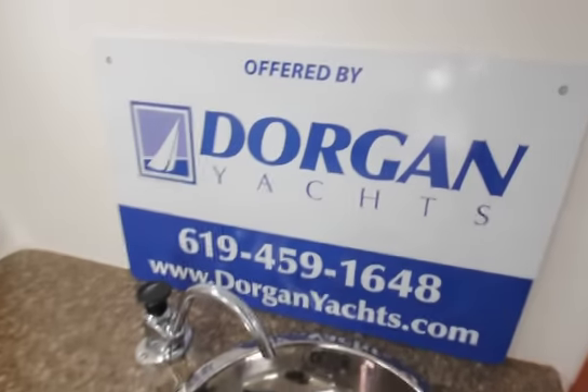This boat is available at DorganYachts.com. I'm Mike Dorgan and happy to tell you more about the boat if you call.